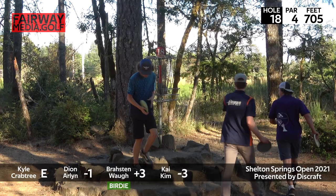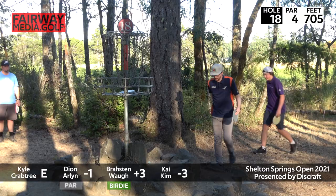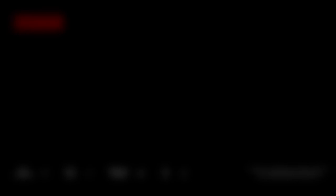Broston can hold his head high on a tough day, finishing with a great birdie. Gets to leave — hit the McDonald's Happy Meal train on the way out. He's still a minor — gotta give him that. Kai taps in for his bogey, Kyle does as well, and you get a par. Thanks for watching everybody — round one coverage. We'll have round two coming for you soon at the Shelton Springs Open. Big shout out to Fairway Media for covering the event, Josh as TD, and for Dion Arlen in the booth — we'll see ya in round two.